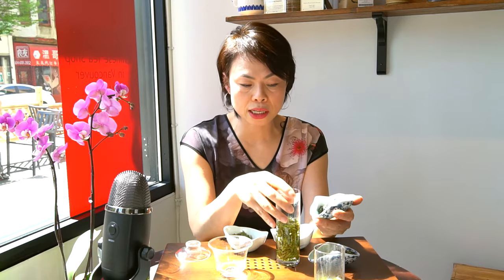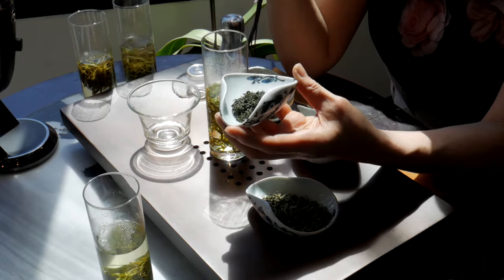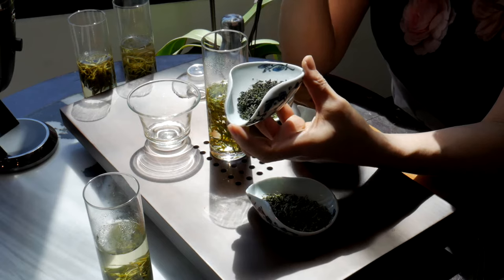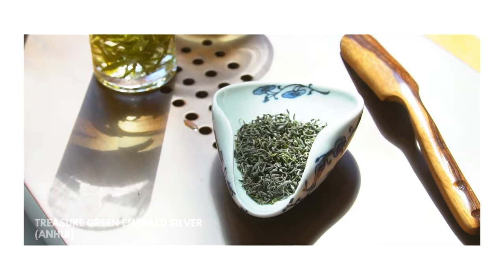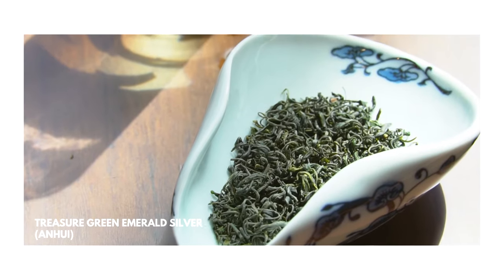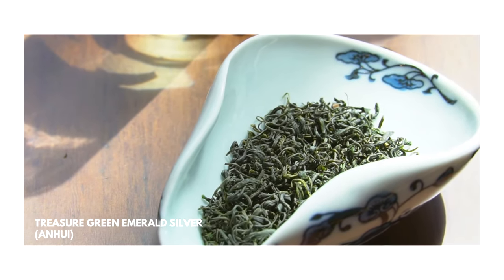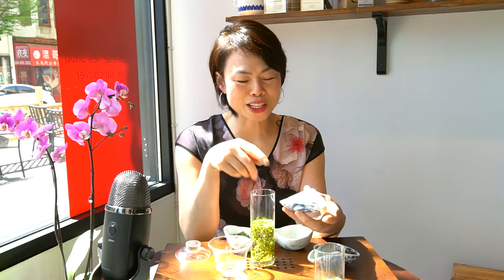Lastly, I want to talk a little about our signature green tea. It also comes from Anhui province, same as Huang Shan Mao Feng. Consistently beautiful every single year — it's not a commercial farm. This tea comes from a family-owned farm; they do it for fun, not for business. It's his friend's — my father's. So this tea has a special place in my heart and is beautiful every year.